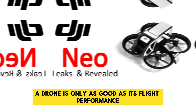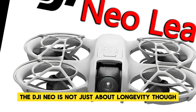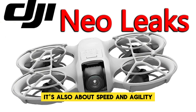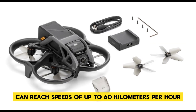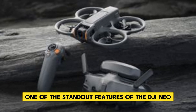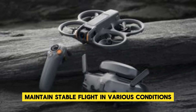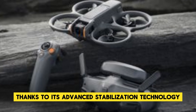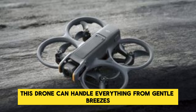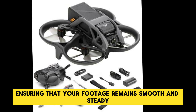A drone is only as good as its flight performance, and the DJI NEO excels in this department. It's not just about longevity — it's also about speed and agility. This drone can reach speeds of up to 60 kilometers per hour, making it one of the faster models in its class. Thanks to its advanced stabilization technology, this drone can handle everything from gentle breezes to more challenging winds, ensuring that your footage remains smooth and steady.